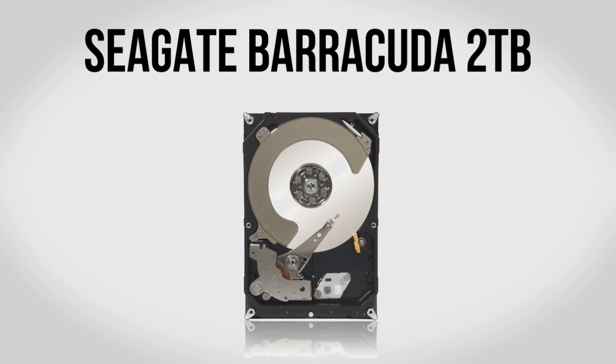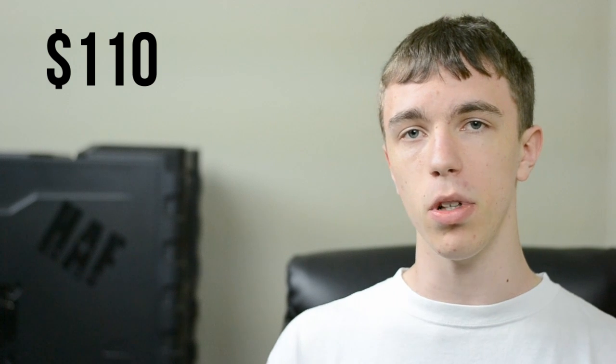For our main storage drive we're going to be using a Seagate Barracuda 2TB 7200RPM drive. This is going to give you plenty of speed for all your music, pictures, and media. You can also install extra games on there if you want, and with 2TB you've got plenty of space for pretty much everything. For about $110 it's going to be a great addition to our build.